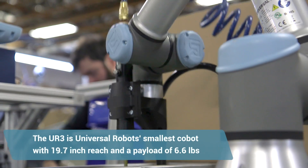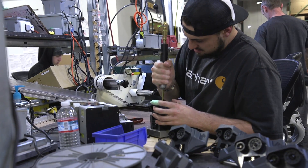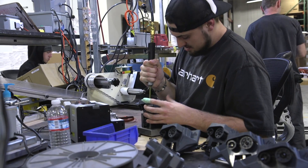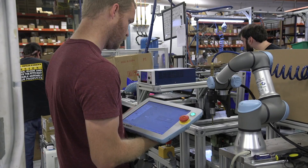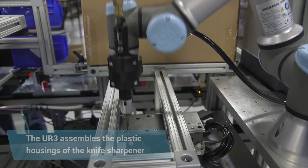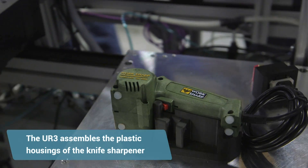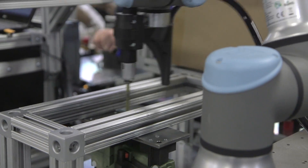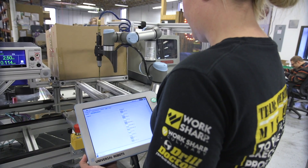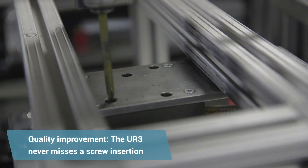The first application that we've started using our UR3 for is screw driving. Traditionally we would have an operator with a pneumatic screw gun, so the first thing we did was program the robot to perform this task. It seemed to be low-hanging fruit. It was also a task that people did not like to do. The screw driving application had some quality issues with screws being missing because the holes in the housing were kind of hard to see into. With the robot, it won't miss any of the screws — it'll hit them all. We've seen the quality go up because of it.